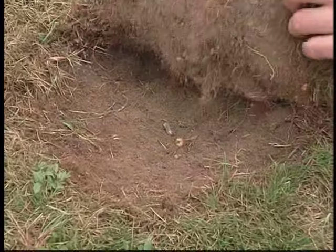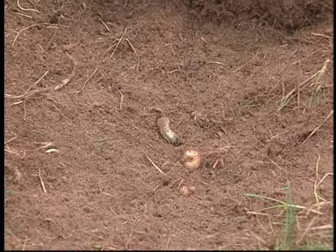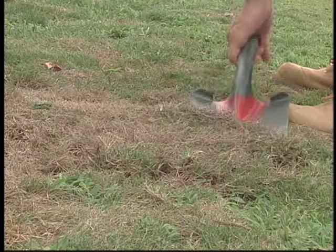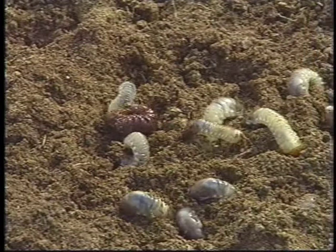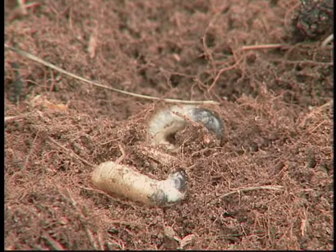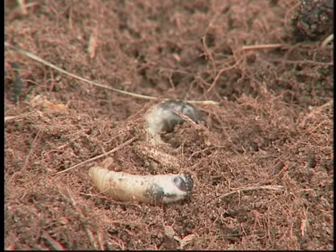One key symptom of severe grub damage is that we can sometimes lift the turf like a rug, because the roots have been eaten by the grubs. In some cases, you may still be able to see the grubs feeding. More commonly, we may need to dig a little to find them. Dig out a square foot patch of lawn and count the number of grubs feeding on grass roots. If you have over 10 to 12 grubs per square foot, you may need to control them. However, many properly maintained lawns can tolerate higher insect numbers. It's when there are too many that they cause visible injury.